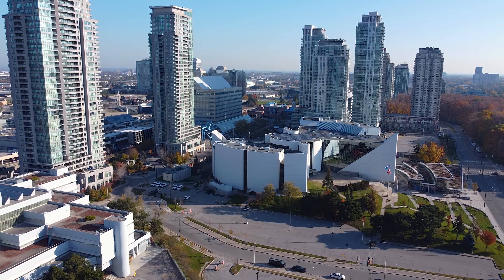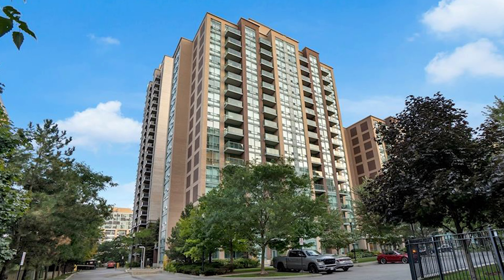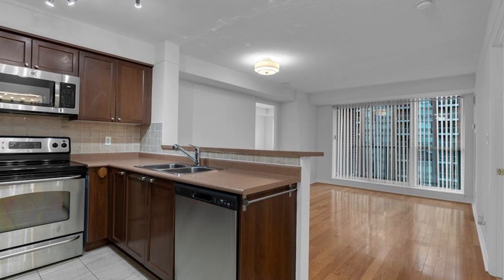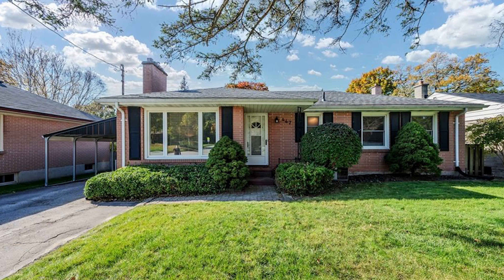It's getting hard to find houses in the GTA for less than this price, so I have to switch to condos. This condo is in Etobicoke — I call it '50 shades of brown' because it's a tribute to brown. It does have large windows with lots of light, though. Two bedrooms, one bathroom. This sold for around $600,000.